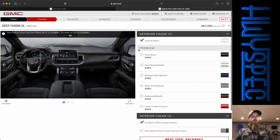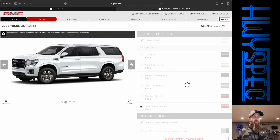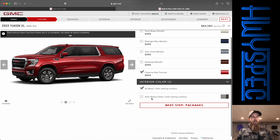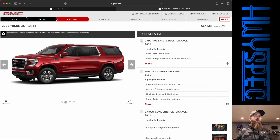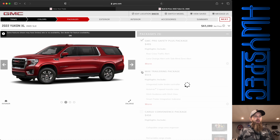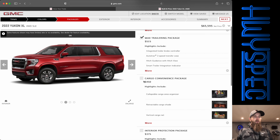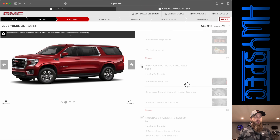First thing: colors. The only exterior color option that is free is Summit White, so of course we're going to go to the most expensive option — the Cayenne Red Tintcoat. For the interior we have black seats and dark walnut slate seats, which are cloth seats. Yes, you can still get cloth seats with these. We're also getting the GMC Pro Safety Plus package, the max trailering package, cargo convenience, and the interior protection package.